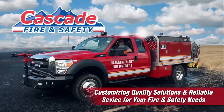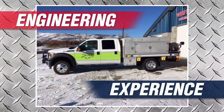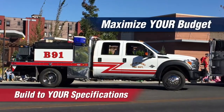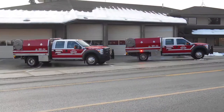We know your terrain because we've been there. At Cascade Fire, we are firefighters, so we know what it takes to get your personnel to the fireline, battle ready and back again. Cascade delivers power, performance and durability. From the chassis up, we design and assemble our wildland apparatus with the highest quality components.